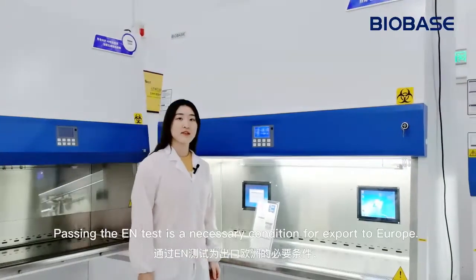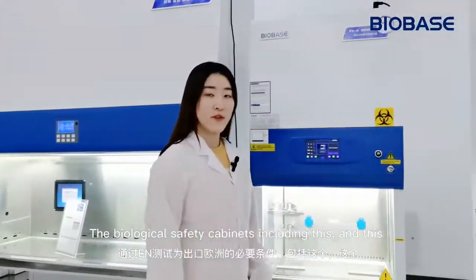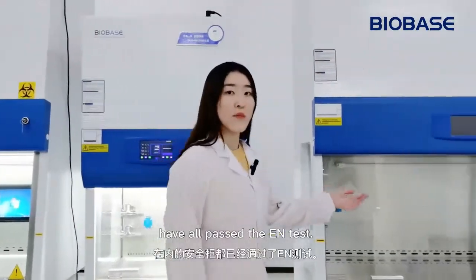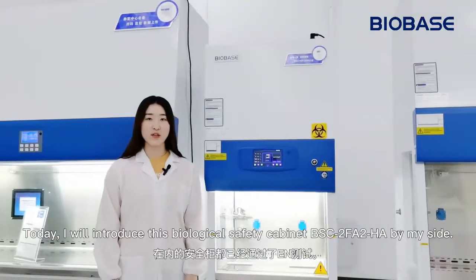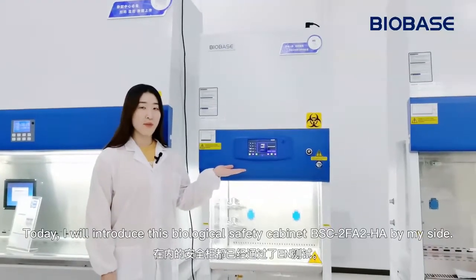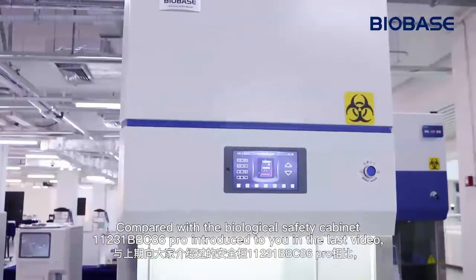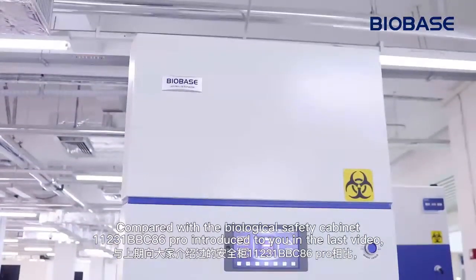Passing the EN test is a necessary condition for export to Europe. The biological safety cabinets, including this and this, have all passed the EN test. Today, I will introduce this biological safety cabinet BSC-2FA2HA by my side, compared with the biological safety cabinet 11231-BBC86-4 introduced to you in the last video.